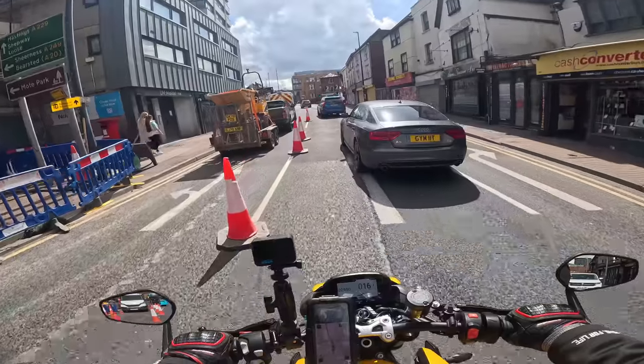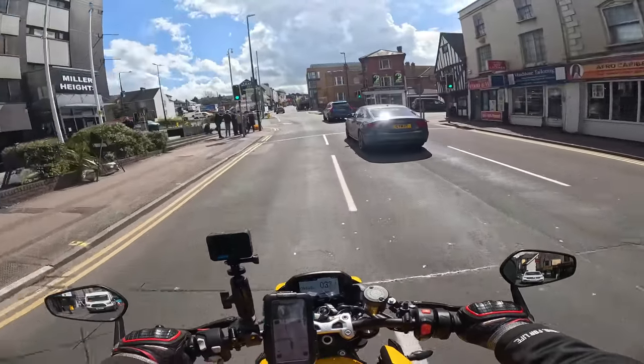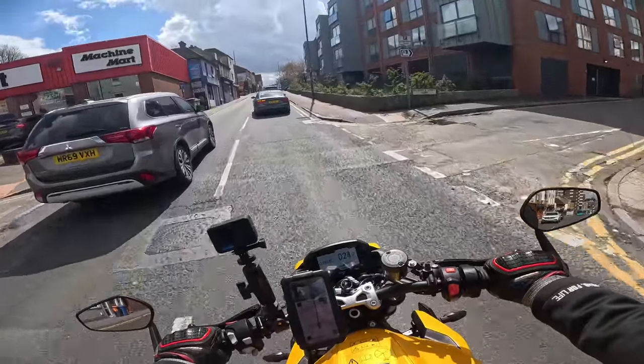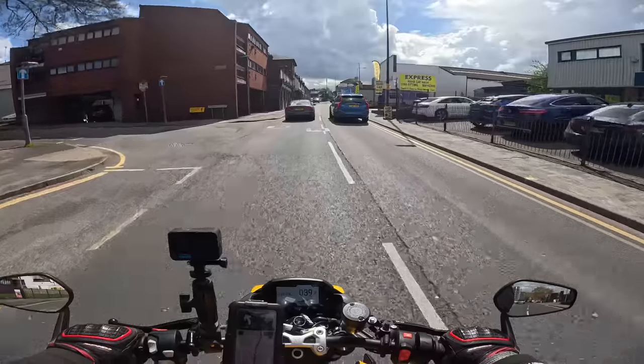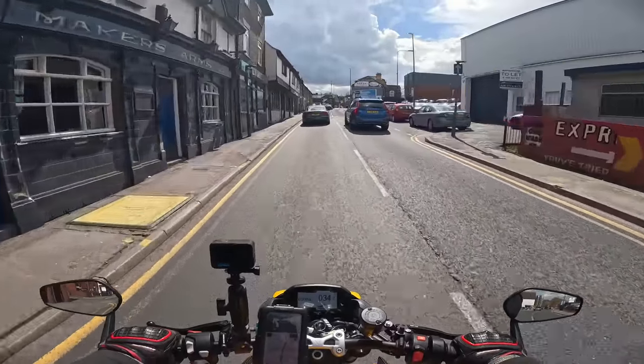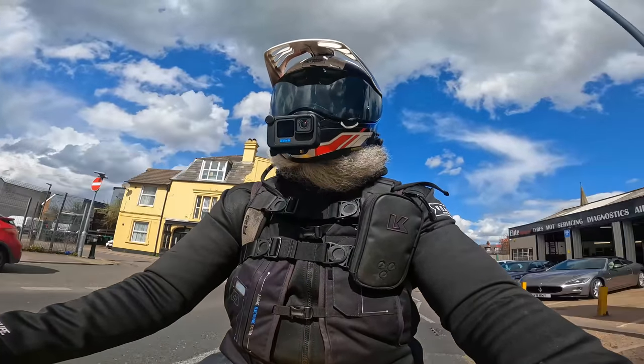It's not too snatchy at all on the throttle. You can moderate that quite well. First and second gears are really quite usable around town. But that's enough about city riding — if you buy one of these, you're going to want to get it out on the open road.